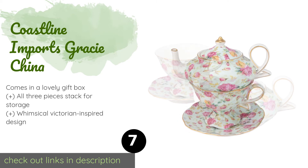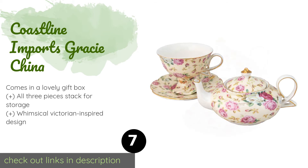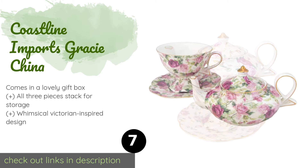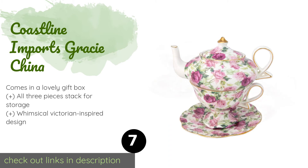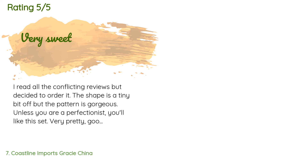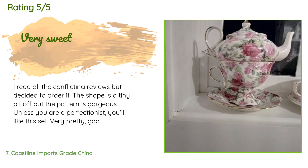The next product is Coastline Imports Gracie China. For those who like to enjoy their hot afternoon beverage in peace and quiet, the single-serving Coastline Imports Gracie China is a fine choice. It's decorated with summer roses, which are among the most popular flowers in the United Kingdom. The price is approximately $25. The average rating is 4.7 stars with more than 243 customer reviews.